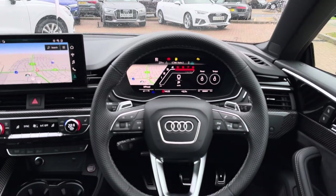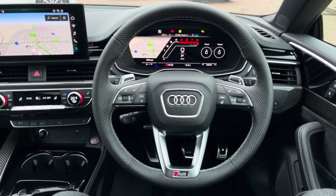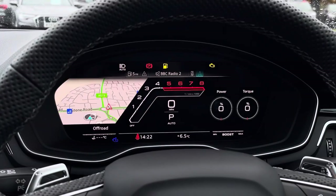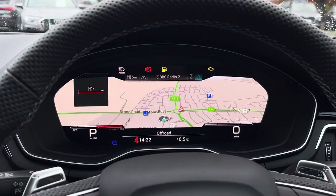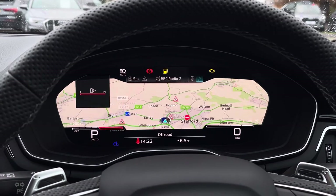Looking towards the driver's view, we do find this fantastic round Nappa leather RS multifunctional steering wheel, which features aluminium shift paddles behind as well as the RS button. Above, we do find the virtual cockpit which features the central RS rev counter, and by pressing the view button you can also adapt the view of that virtual display.